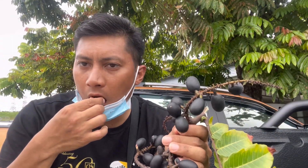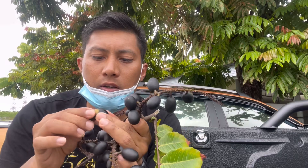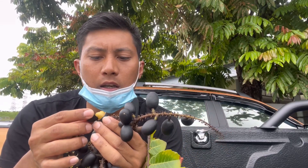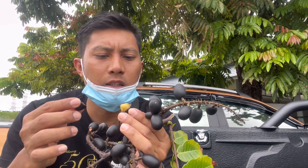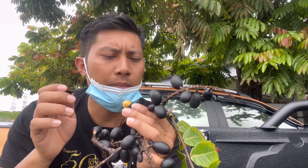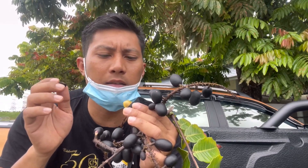Bismillahirrahmanirrahim. Tengok ni kat dalam dia macam ni. Dia tak jauh beza pun dengan buah leci, tapi dia nipis sikit lah. Kalau dimakan rasa manis, lepas tu dia wangi sikit.